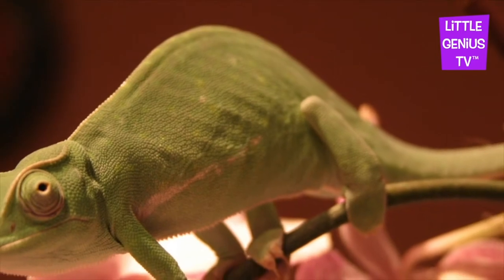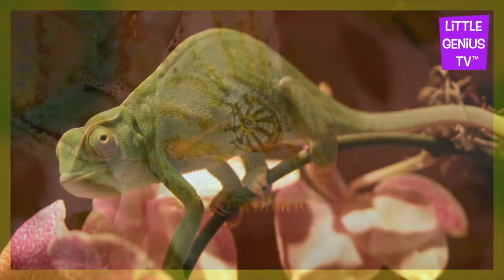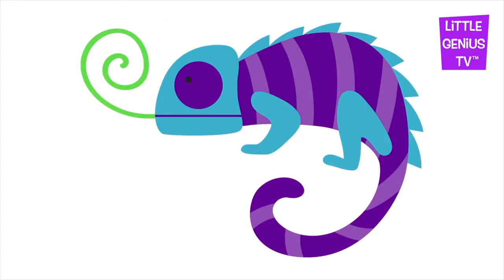Chameleon. The chameleon can change colors.